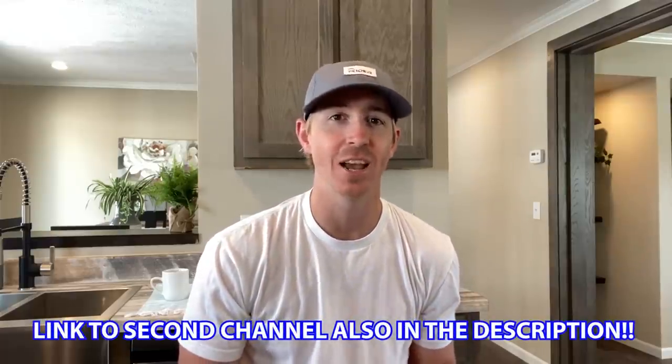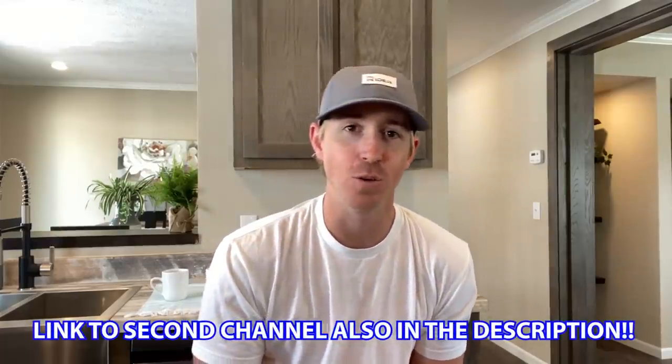Also check out our second channel, link in the description — it's called Camper Masters. It's me and my brother Clay; we're going around touring campers, RVs, motorhomes, and stuff like that. A lot of cool stuff that we've shot, and places we plan to go real soon as well.